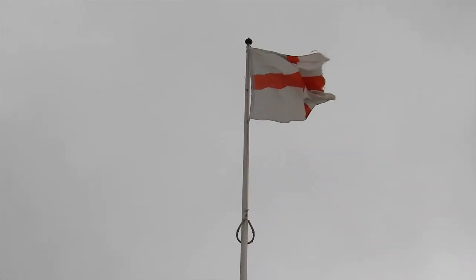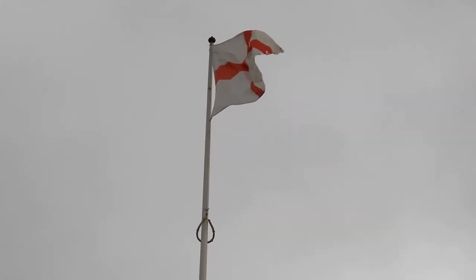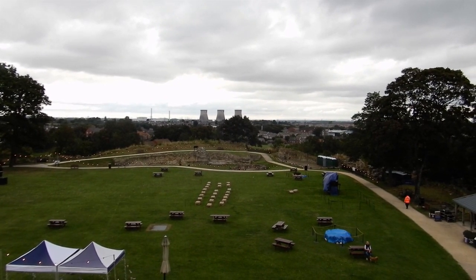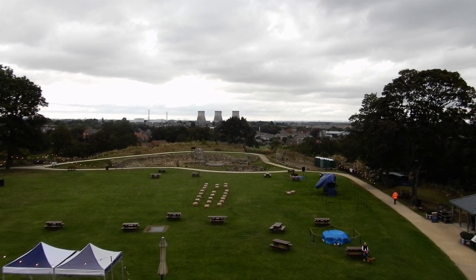It was built in 1070 as a wooden Motte and Bailey Castle by Ilbert de Lacey on land granted to him by William the Conqueror. Its strategic location near the Great North Road and an important crossing point of the River Aire led to it being nicknamed the Key to the North by Edward I.